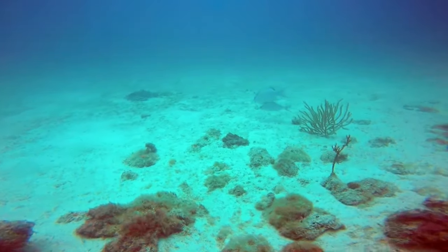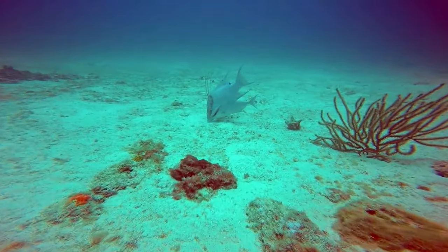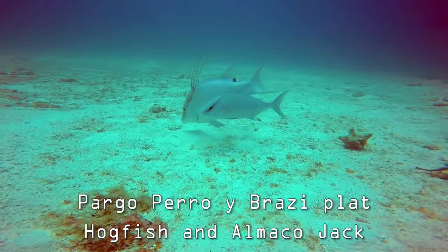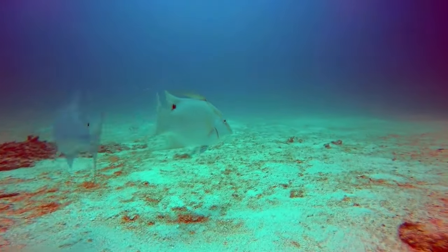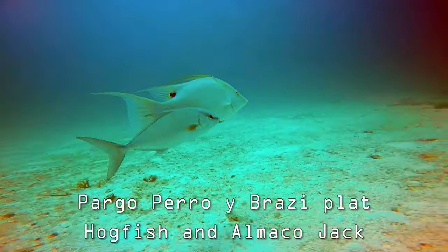This unique feeding behavior is called shadow feeding, nuclear feeding, or shadow hunting. Hogfish eat shellfish buried in the sand, while the Almacojack eats fish or other swimming creatures in the water column. When the hogfish causes fish or prey to stir and escape from the sand, the jack gets a meal.